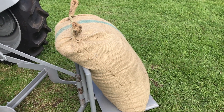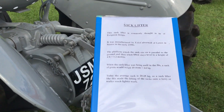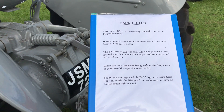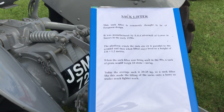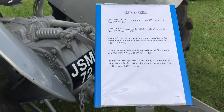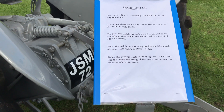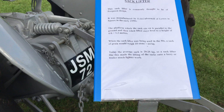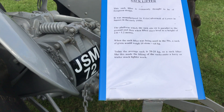The sack lifter is commonly thought of as a Ferguson design. It was manufactured by E.O. Kerberwell Lewis in Sussex in the early 1950s. The platform which the sack sits on is parallel to the ground and when lifted stays level to a height of 4 feet (1.2 metres). When the sack lifter was in use in the 50s, a sack of grain would weigh 10 stone (64 kg); today the average sack is 20–25 kilograms. A sack lifter like this made lifting sacks onto a lorry or trailer much lighter work.